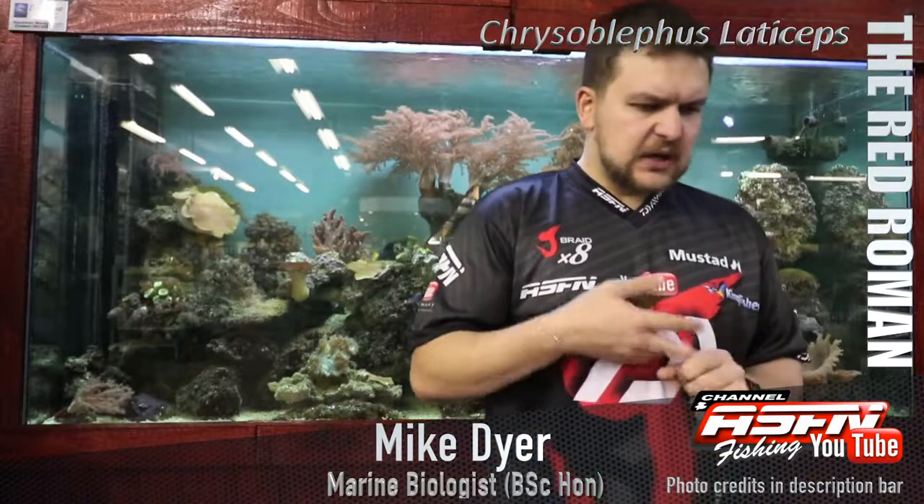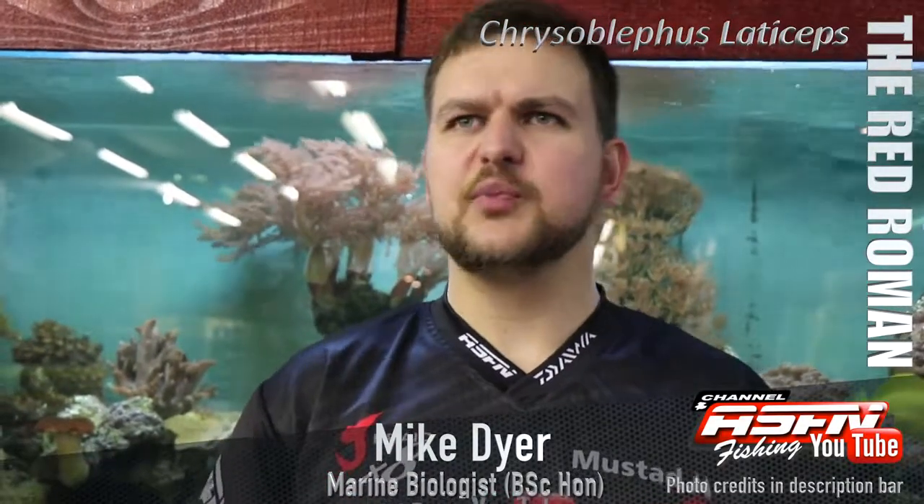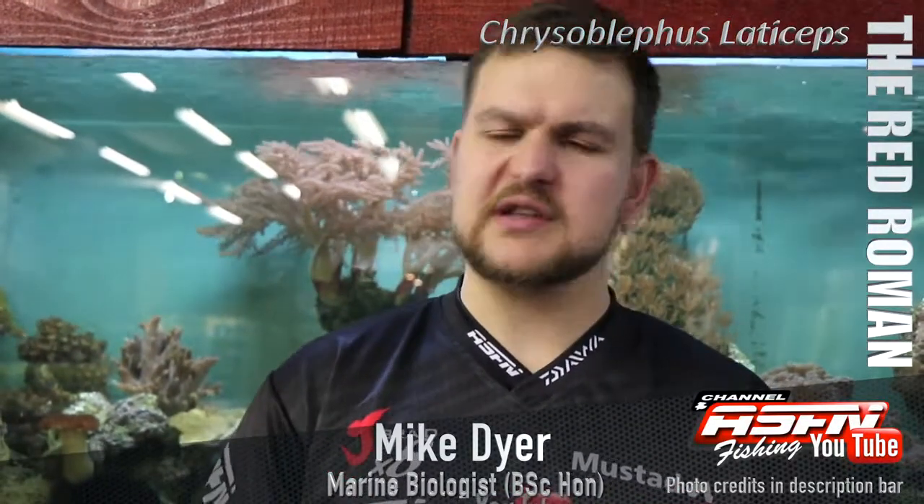In terms of what they're eating: your echinoderms — starfish kind of stuff — your cephalopods, your squid, your octopus, and then smaller fish. They're not really a fish-based species; that's not their main target. They prefer slower prey and are not actively hunting.